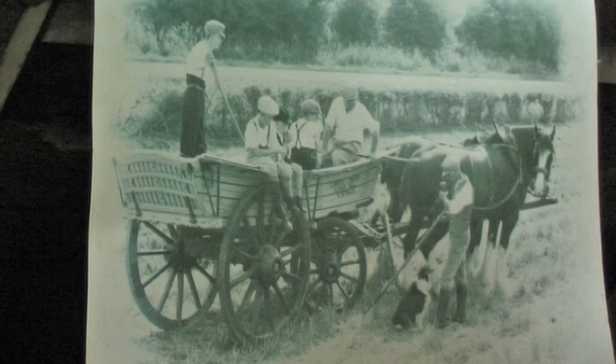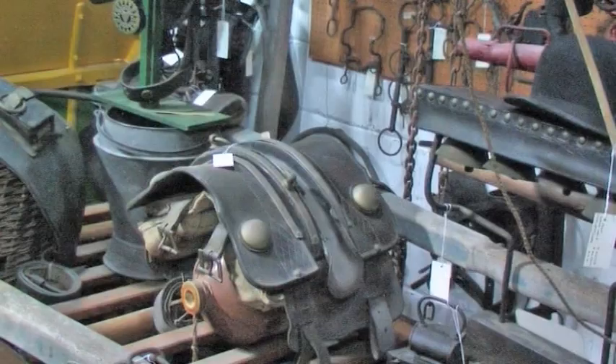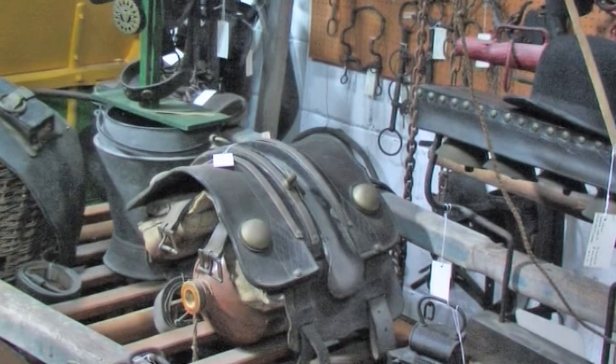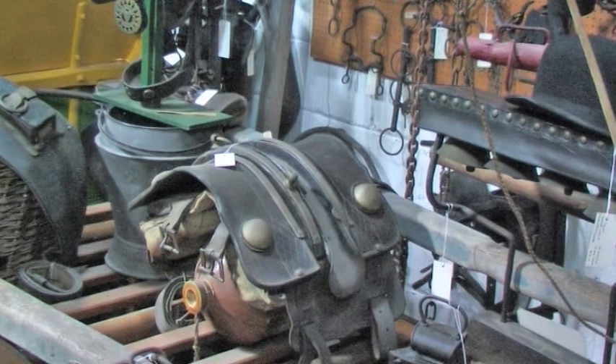Inside the museum, there are a number of different sections dedicated to different aspects of village life. In particular, the village farms take up quite a bit of the exhibits. And here you can see some of the harnesses and other paraphernalia that was associated with the use of horses on the farms.